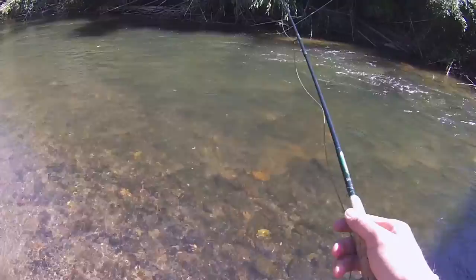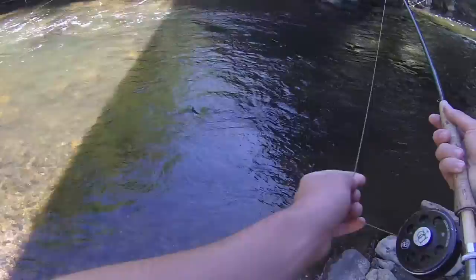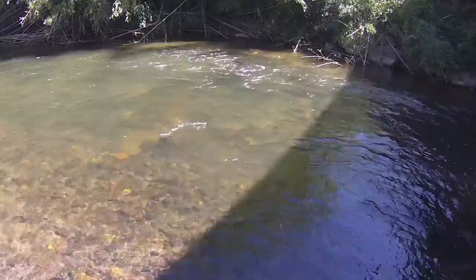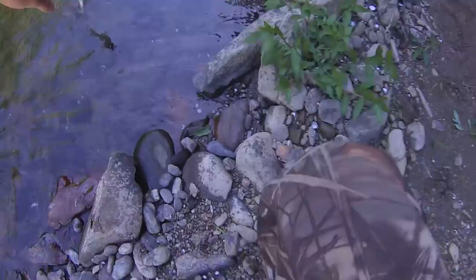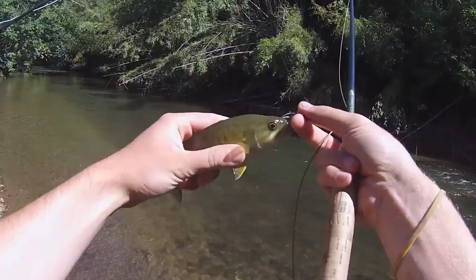Mine actually did it so I know it's going to try to take it. There's one! That's a smallie. It's a little one, but still a smallmouth. Pretty cool. First smallmouth North Carolina fish. Yeah, look at those red eyes on there. Pretty cool. That orange is red. Beautiful fish.